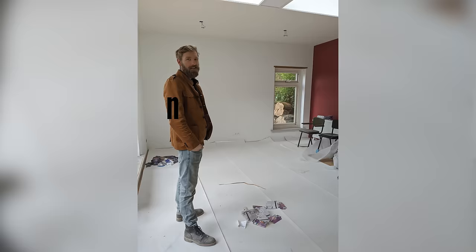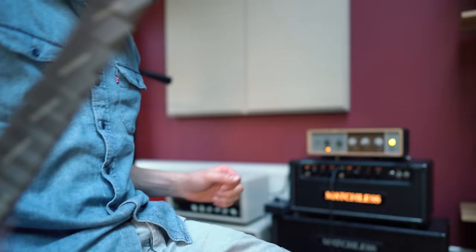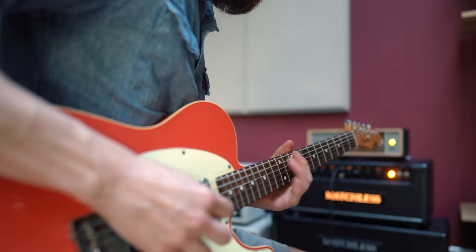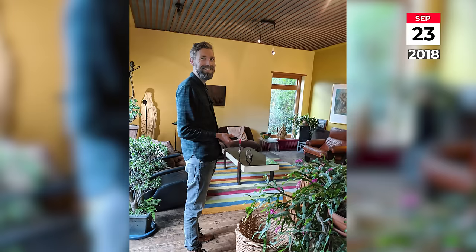I actually moved to this place in the beginning of April but at the time the place was hardly finished — no desk, no lighting, no acoustic treatment, no storage. So getting all that in order took a long time. But finally here we are and I'm super happy with how it turned out. In this video I'd love to show you how this place came to be, the philosophy behind it, and how I turned just a random room into my dream studio.